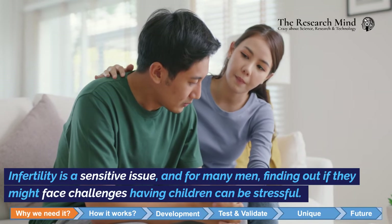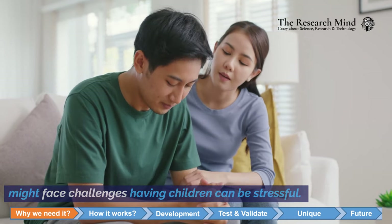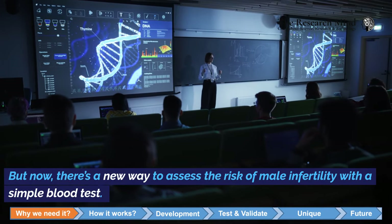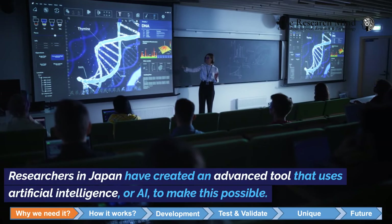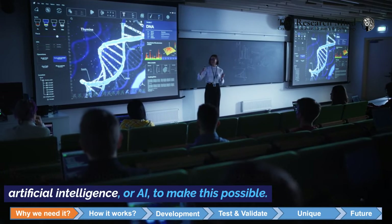Infertility is a sensitive issue, and for many men, finding out if they might face challenges having children can be stressful. But now there's a new way to assess the risk of male infertility with a simple blood test. Researchers in Japan have created an advanced tool that uses artificial intelligence, or AI, to make this possible.